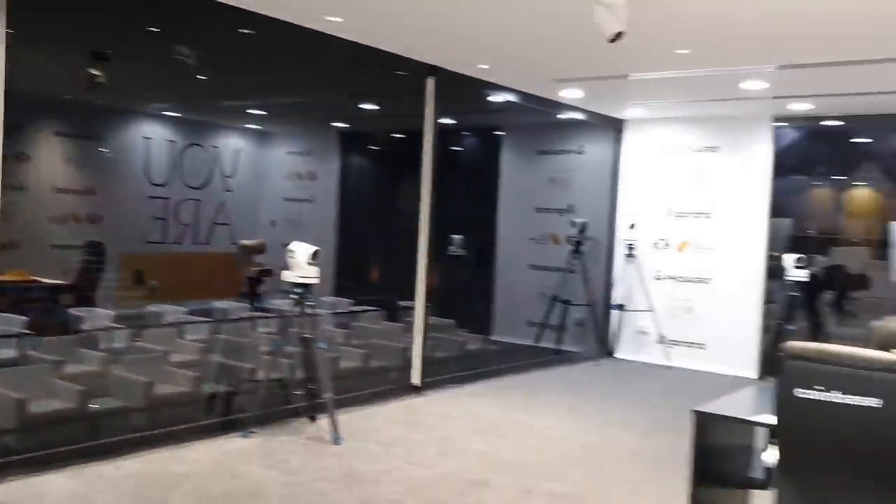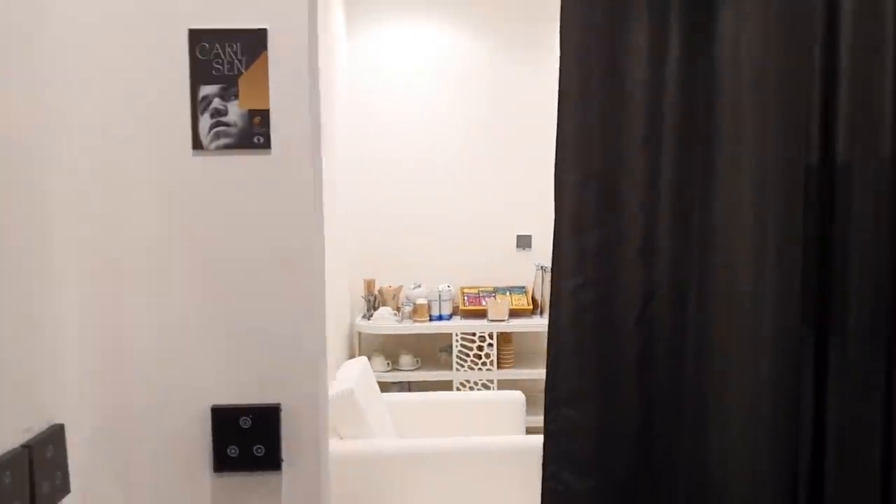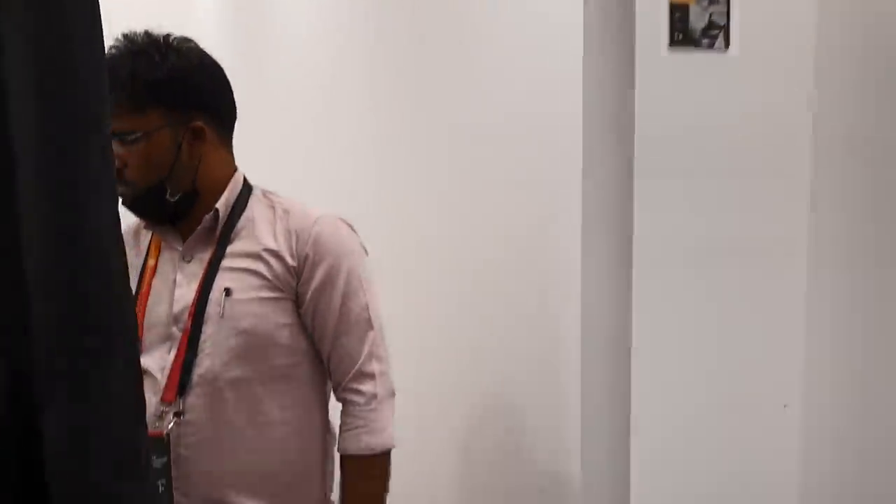There are four to five different cameras here. When we move out, these are the two rooms: Carlson's camp is here — only Carlson's — and here is Nepo's room.